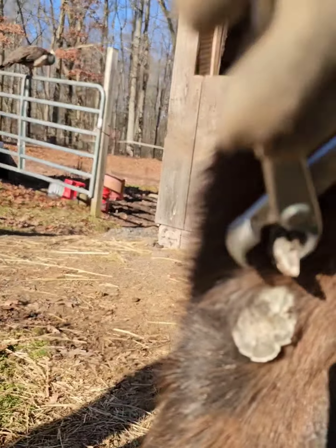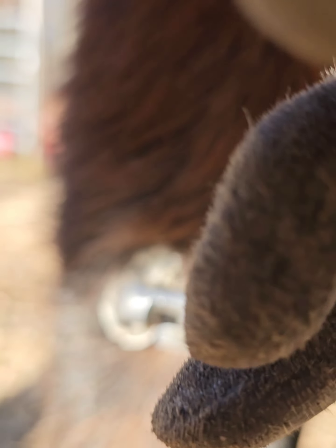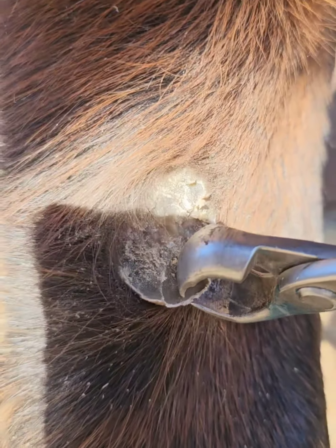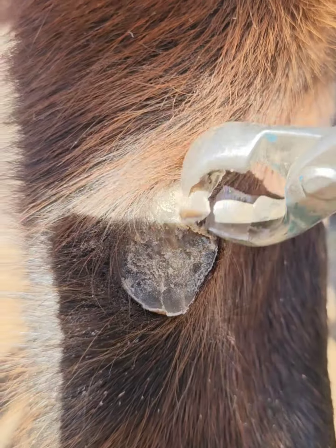There's some peacocks over there — it's a fun farm visit for me. But anyway, I'm just trimming the edges now and cleaning it up. You're doing fine. Good job, buddy.